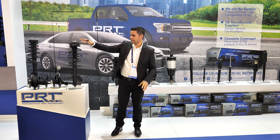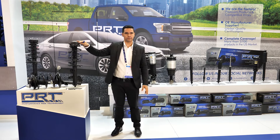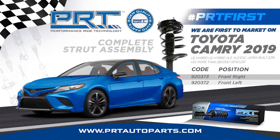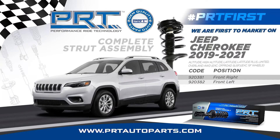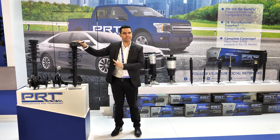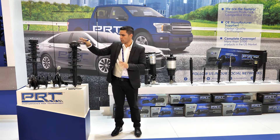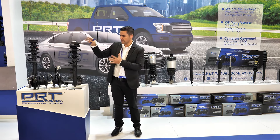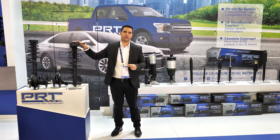We have first-to-market developments for three main applications that we are exhibiting here at the Apex Show: Toyota Camry 2019, Jeep Cherokee 2019 to 2021, and GMC Terrain 2018. For these three products, PRT is first to market. Our engineering team developed these first because we have the right technology, we have all the components, and we are developing these products especially for your car.